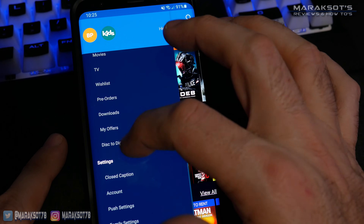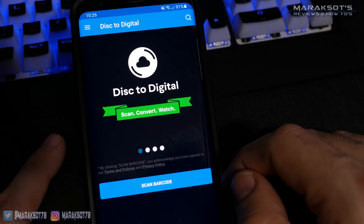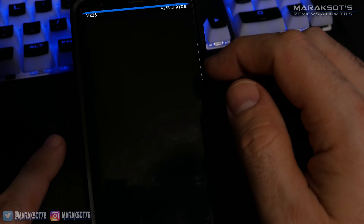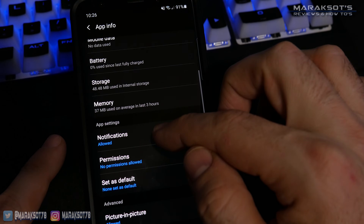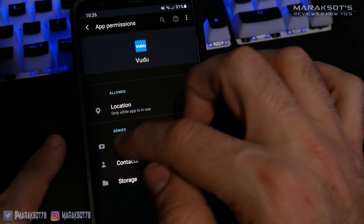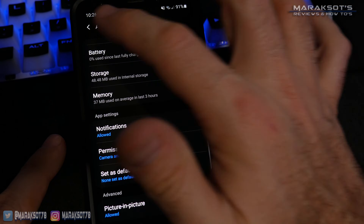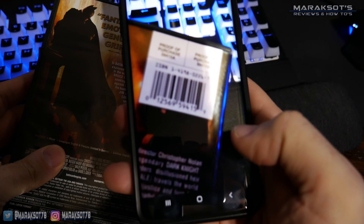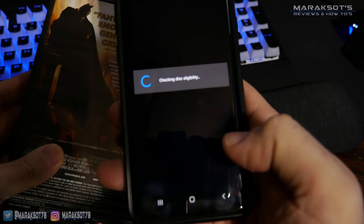Once your payment information is entered, you can go to the Disc to Digital option and tap Scan Barcode. You'll need to grant the app access to your camera and your location for it to work, but once you've done that it's as simple as aiming your phone at the barcode on the back of your movie case and then selecting which version of the movie you'd like to convert to.